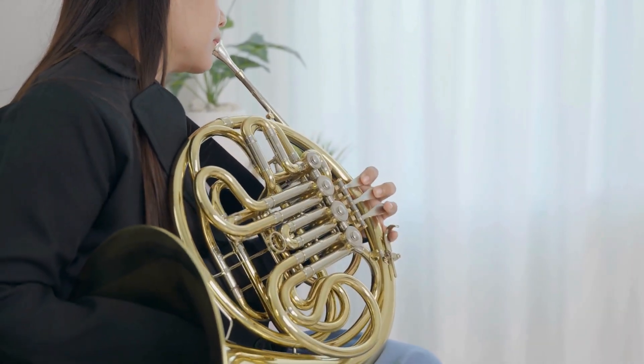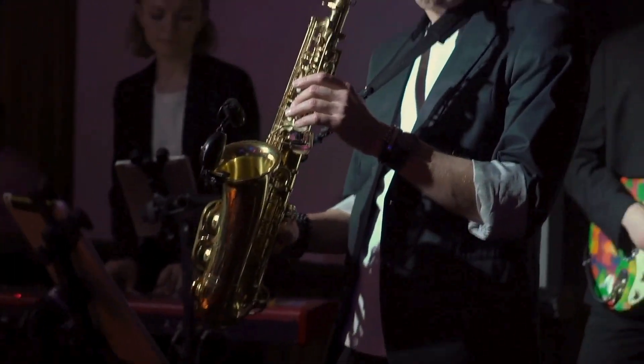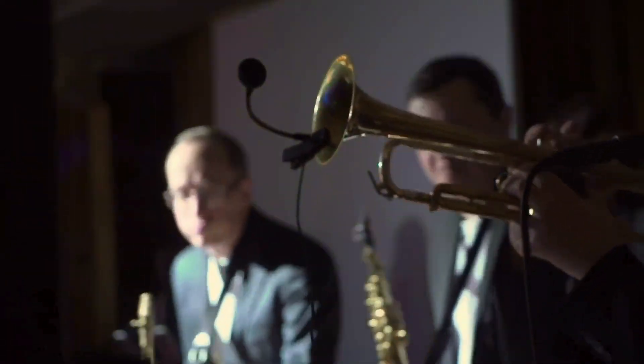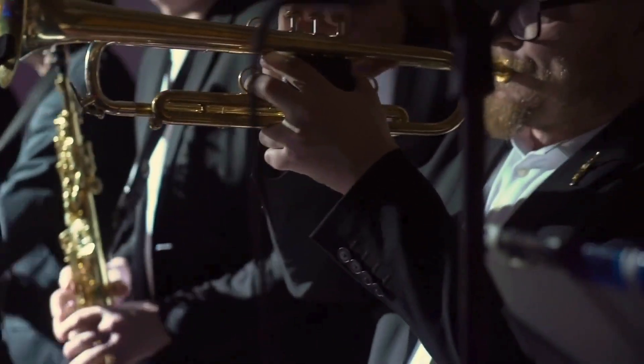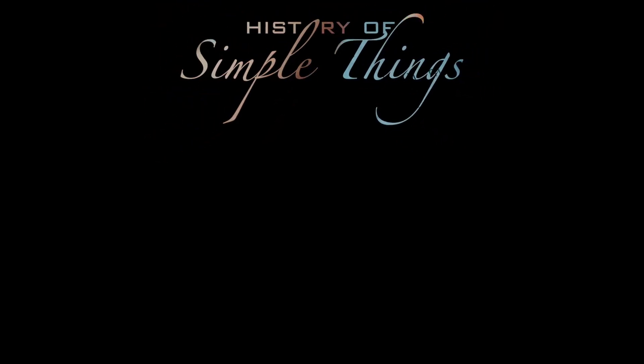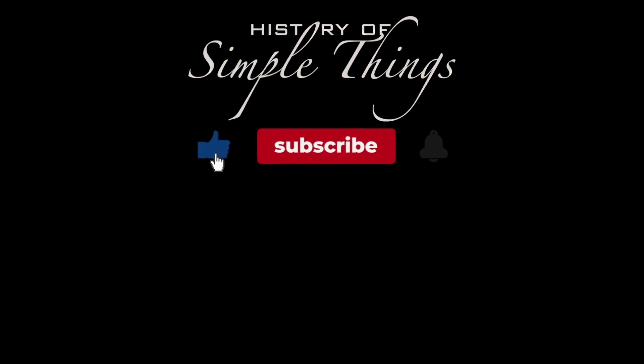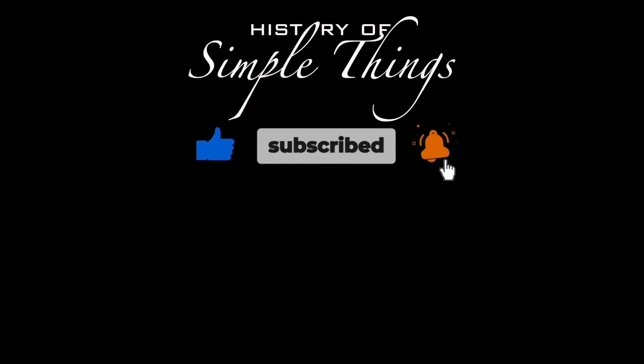Thank you for watching! If you have suggestions for our next video, feel free to share them in the comments below — we'll be sure to give you an acknowledgment for your contribution. Thank you for joining us on this journey through the history of simple things. Don't forget to like, subscribe, and stay tuned for more stories woven through the smallest details.